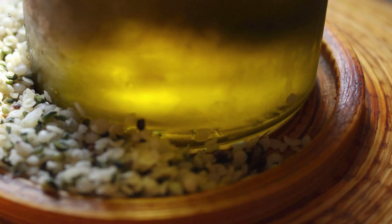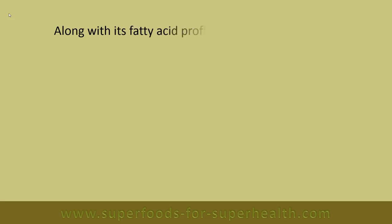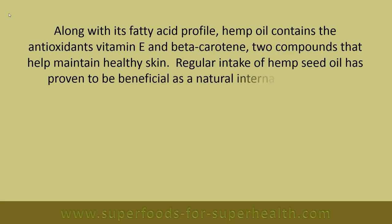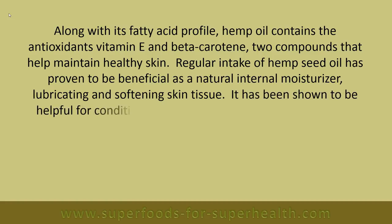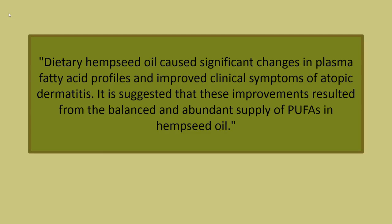Hemp seed oil for the skin: Along with its fatty acid profile, hemp oil contains the antioxidants vitamin E and beta carotene, two compounds that help maintain healthy skin. Regular intake of hemp seed oil has proven beneficial as a natural internal moisturizer, lubricating and softening skin tissue. It has been shown to be helpful for conditions such as eczema or dermatitis. A study performed in Finland at the University of Kuopio on students with atopic dermatitis showed reduced itching and dryness, and dietary hemp seed oil caused significant changes in plasma fatty acid profiles. These improvements are suggested to result from the balanced and abundant supply of PUFAs in hemp seed oil.